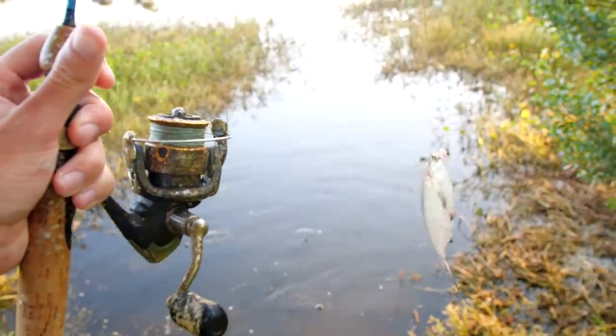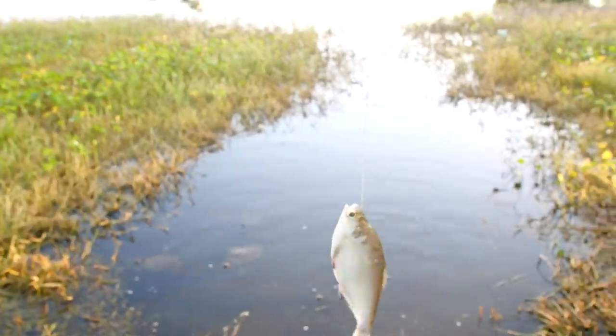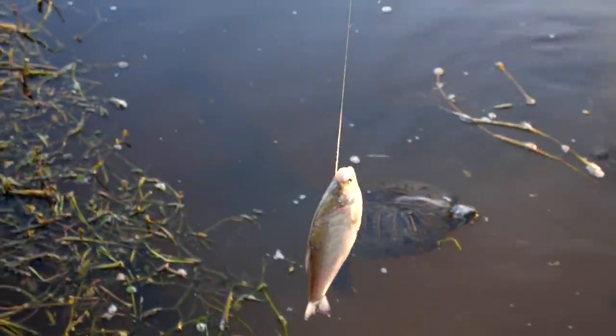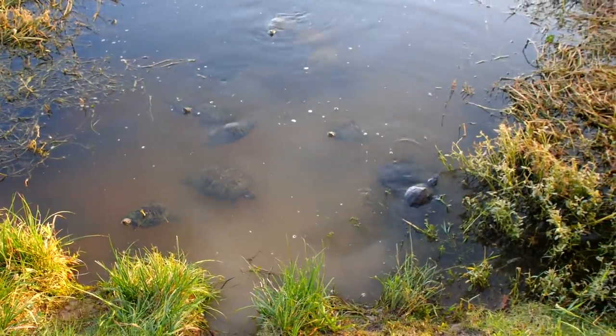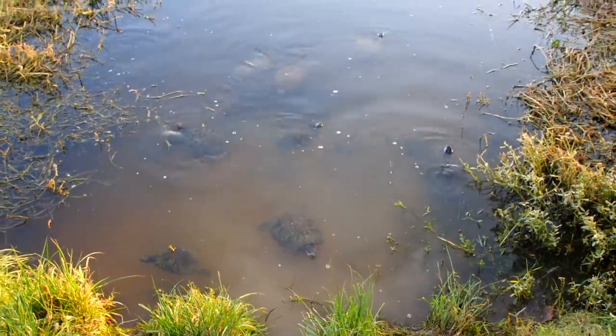Well I got the last shad rigged up on the feeding rod, it's a huge shad. Big bass got it. Well guys thank you all for watching, I really hope you enjoyed the underwater part of this video. I will see y'all next time.